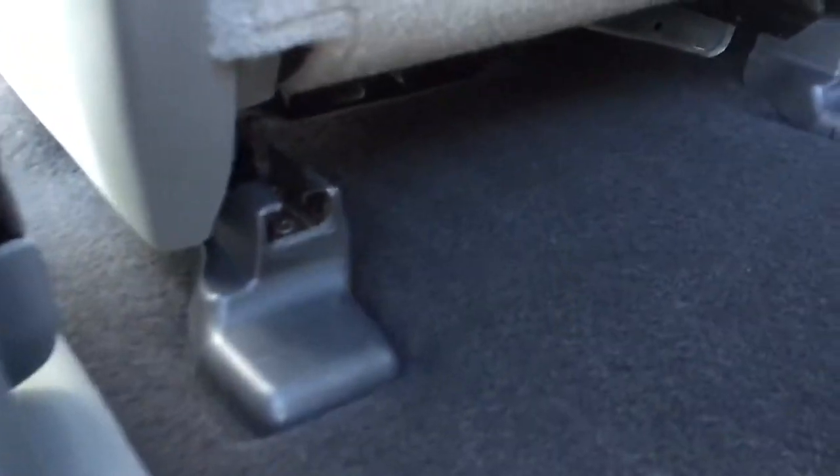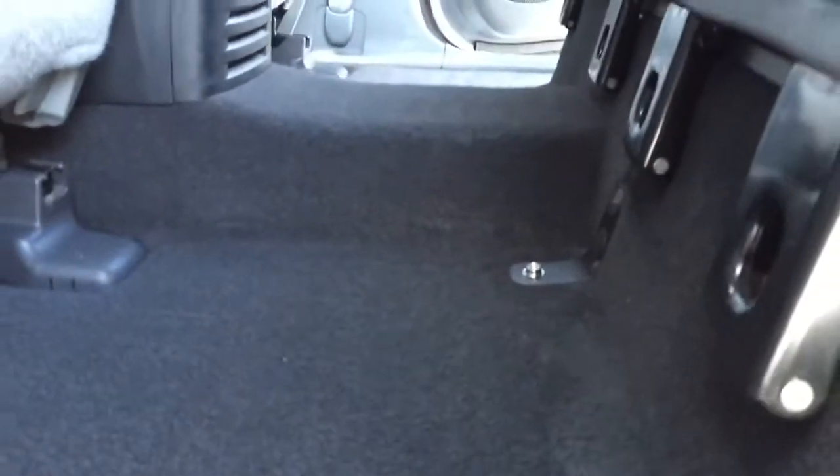Here's the back seat — the driver's side back seat. This is showing, without the floor mats, just how nice a shape the carpet is in.